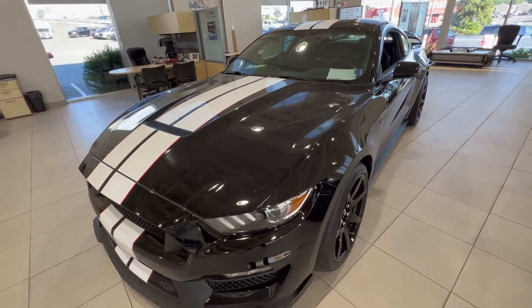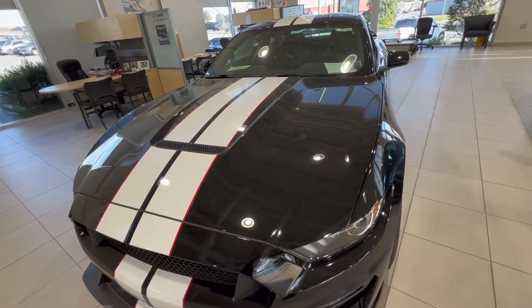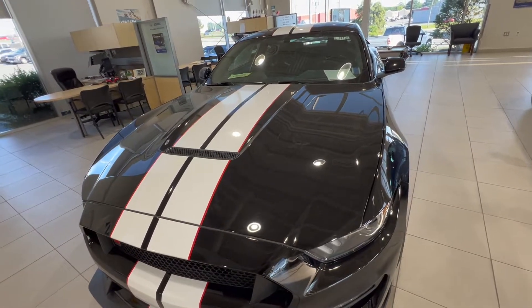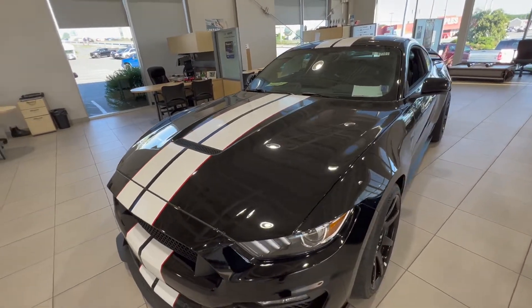Powering this GT350R is a 5.2-liter flat-plane crank naturally aspirated V8 that revs to 8,500 rpm. It's paired to a six-speed Tremec manual transmission.